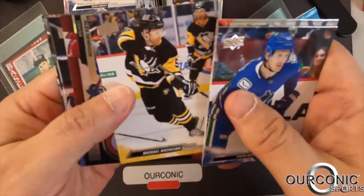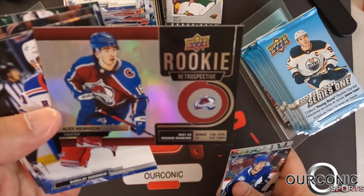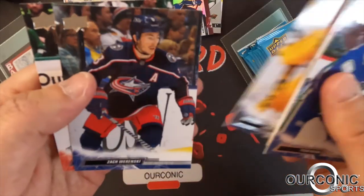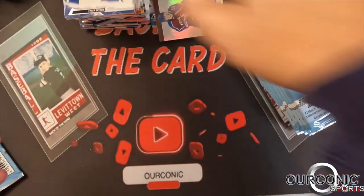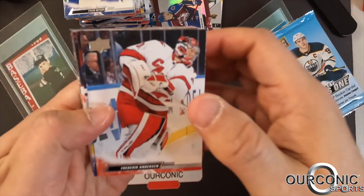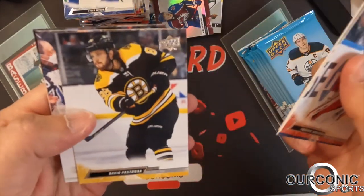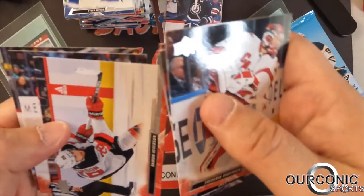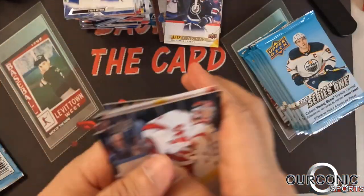Tyler Myers, Michael McCarron. We got a Rookie Retrospective of Alex Newhook of the Colorado Avalanche. Barclay Goodrow, Juuse Saros, Zach Werenski, Andrew Mangiapane — I probably messed that one up, but I used to be much better with my hockey names back in the day. Frederik Andersen of the Hurricanes, Upper Deck Canvas of Kyle Connor, Damon Severson of the Devils, Pia Suter, and Eric Johnson.